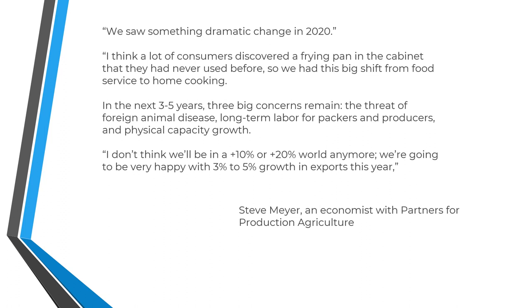I've done some reading into the basics in terms of economics, and I came across an article by Steve Meyer, an economist in the agricultural sector. As Mr. Meyer points out, the COVID pandemic actually caused a bit of a change. As he explains, consumers actually went through their cabinets, found a frying pan, and started to spend more time at home in the kitchen over the stove learning how to cook.